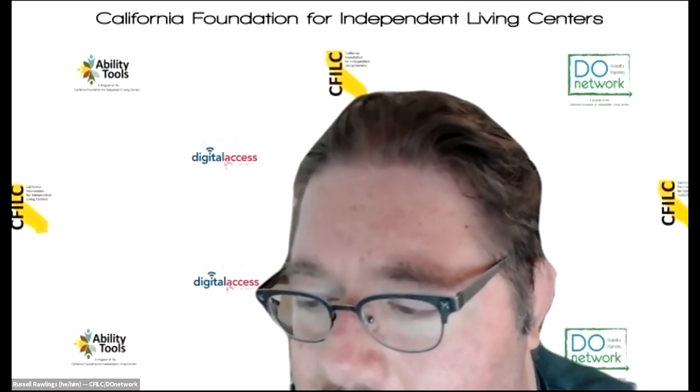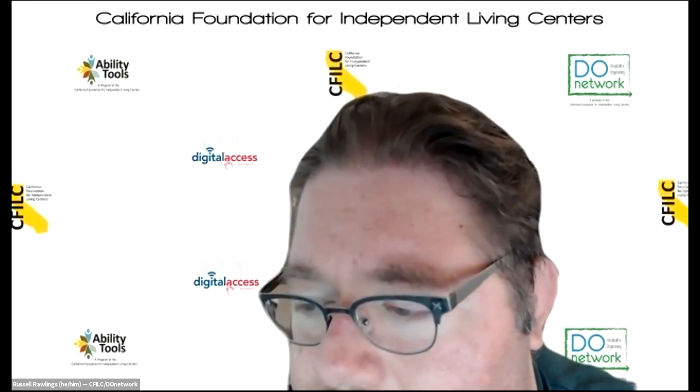Hi, good morning everyone. My name is Cameron. I'm with the California Foundation for Independent Living Centers. I am the Communications and Marketing Manager and I'm from Sacramento. My general interest for today's call is just learning more about what you guys do and the topic - just getting more information. Knowledge is power.